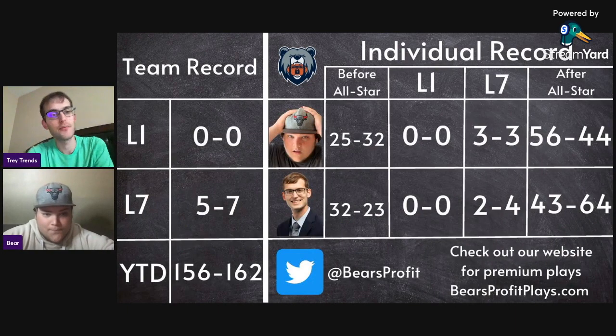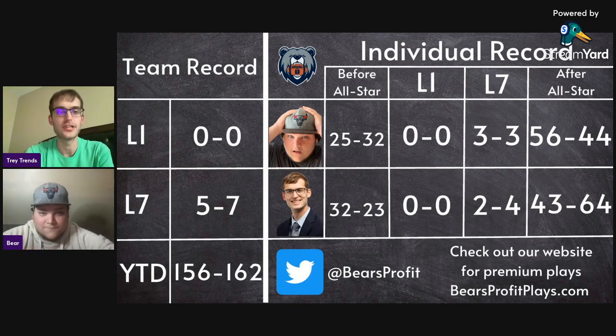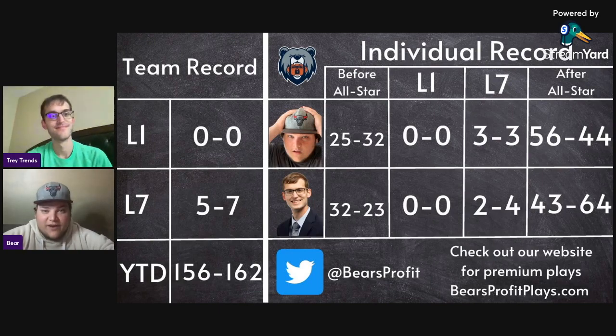Let's get into our plays from last night. I'm zero for zero so far since we are recording before the game starts. I gave out Malcolm Brogdon over five and a half three-pointers attempted versus the Heat. Brogdon has been throwing up three-pointers all postseason long, and it does not have any reason to change tonight. I also put in the play of Bam Adebayo over 17.5 points for tonight. Hopefully both our plays hit and we get a good game.